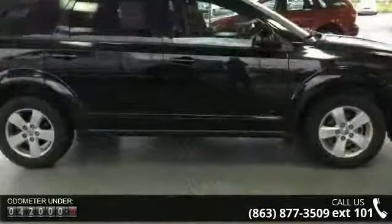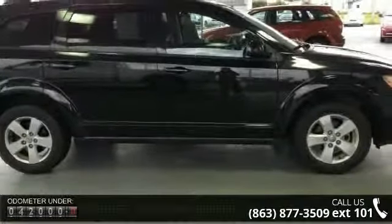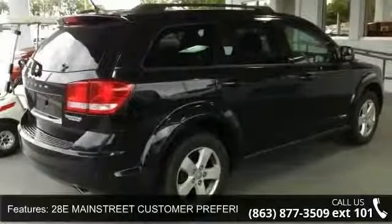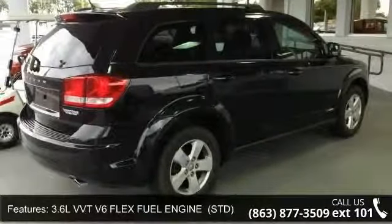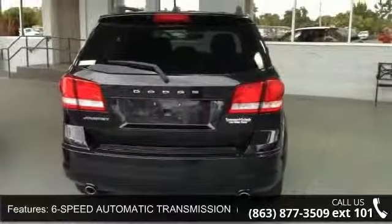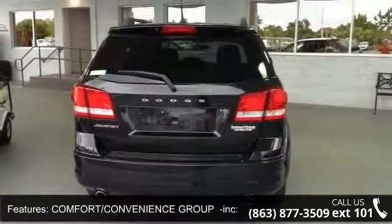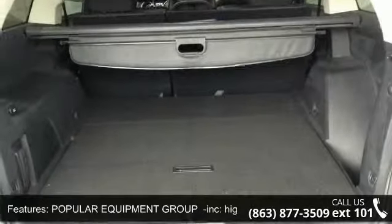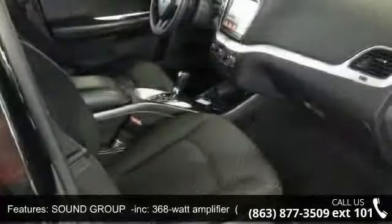This vehicle's top features include multi-zone AC, traction control, rear bench seat, power door locks, stability control, six-speed automatic transmission, keyless entry, four-wheel disc brakes, and Sound Group Inc. 368W amplifier with six premium speakers with subwoofer.